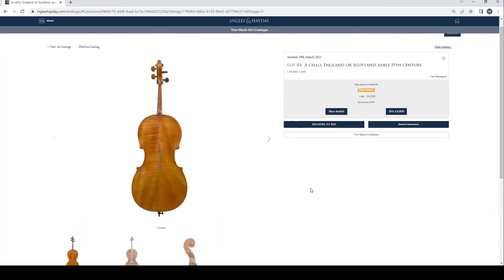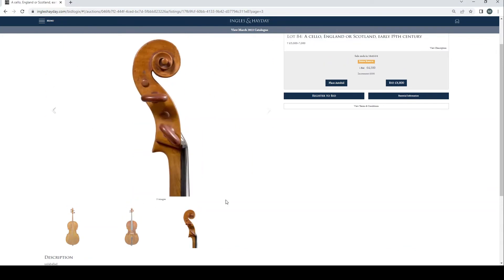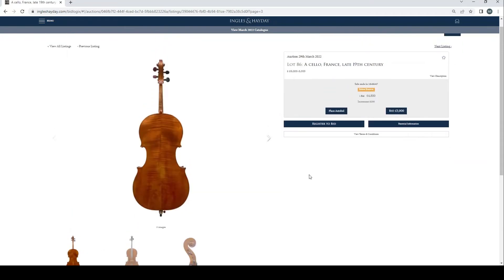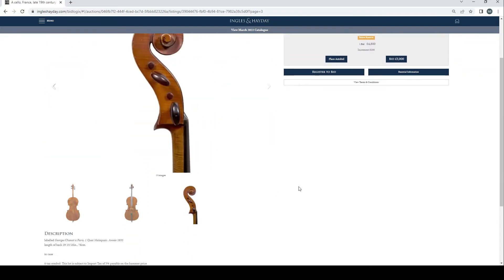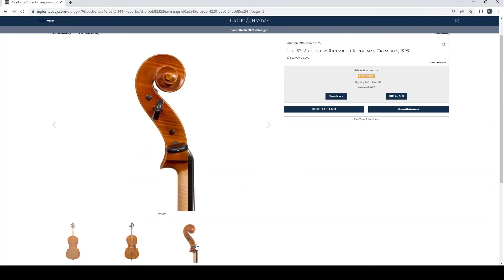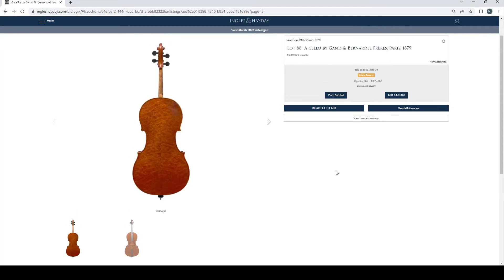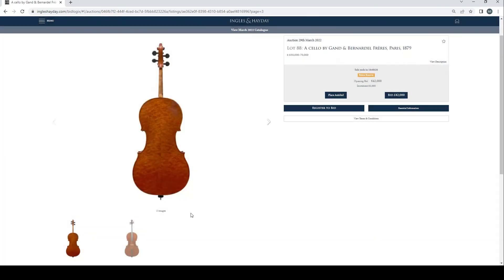A cello, England or Scotland, early 19th century, £4,500 current bid — nice scroll. A cello, France, late 19th century, £4,800 bid. I didn't really look at the cellos too much, I must be honest. A cello by Riccardo Bagonzi, Cremona, 1999, no bids. A cello by Gand & Bernardel Frères, Paris, 1879, no bids, estimate £50,000 to £70,000 — that's quite an interesting back for sure. Sold with a Rand Paul certificate and Alfred Verdudez certificate and a receipt.